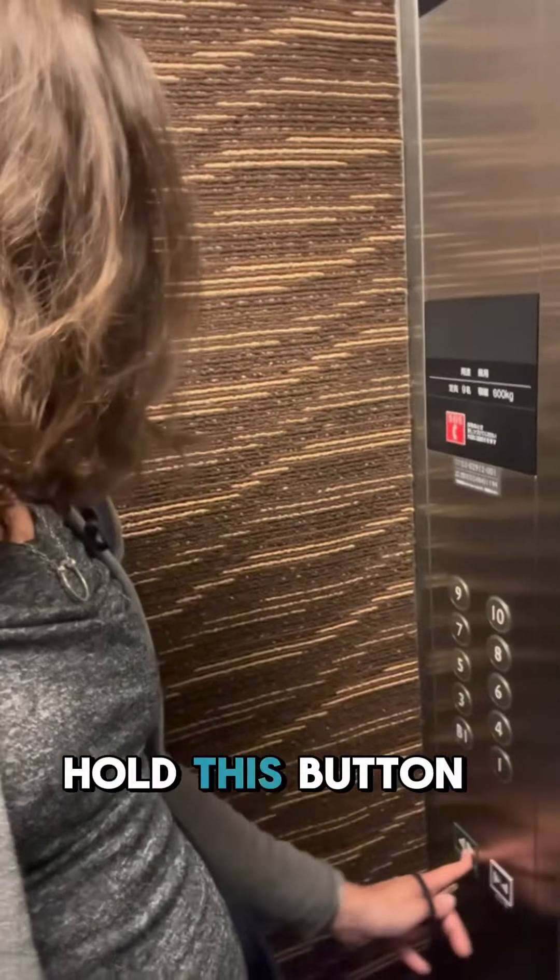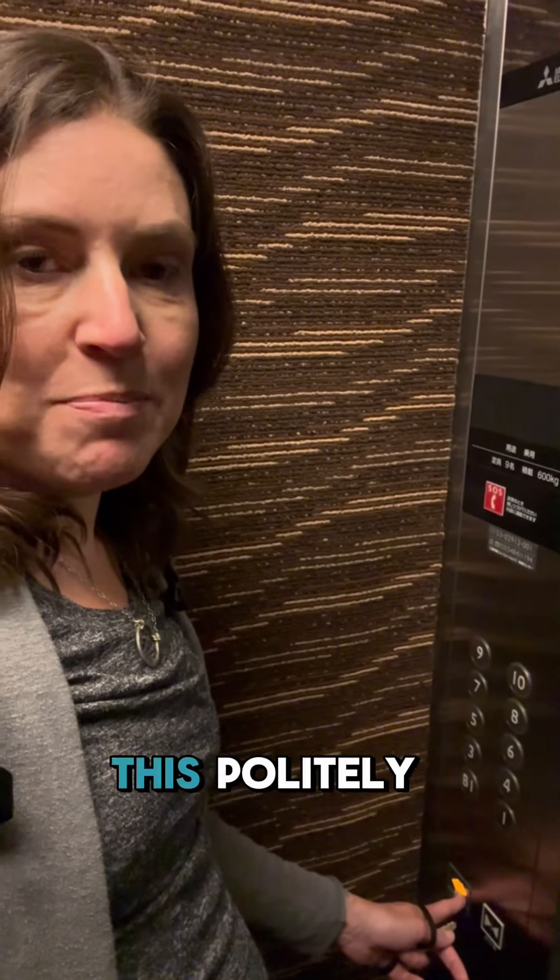I'm in the lift in the apartment that I'm staying in, and no one is here with me. But if there were others in here and I was in the closest-to-the-door button position, I would hold the open button for everyone while they exited. You do this politely so the door does not hit people on the way in or out.